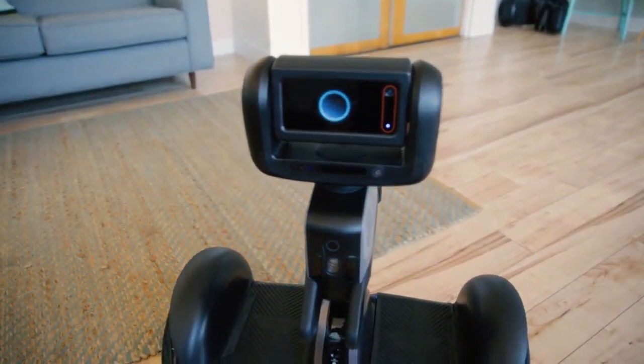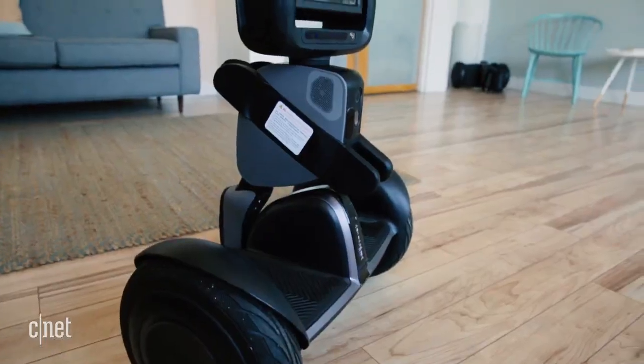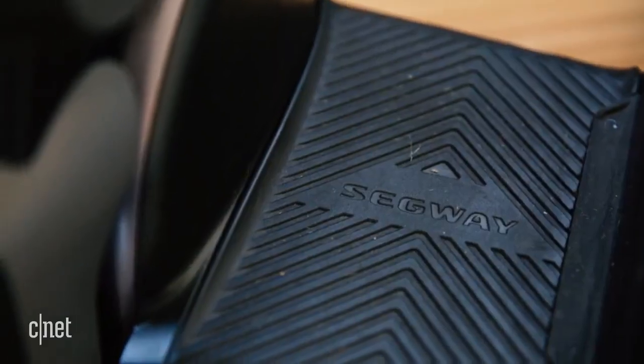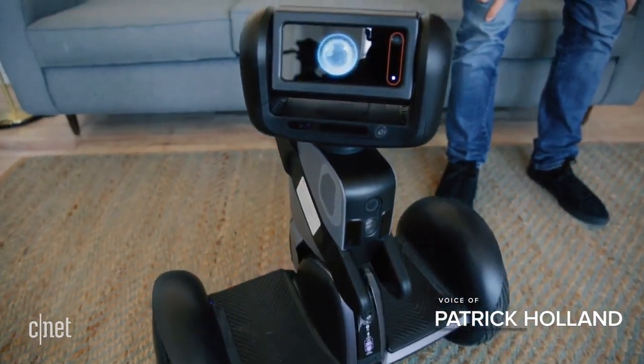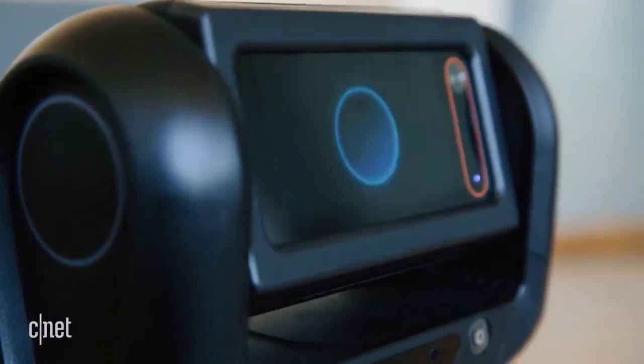Hi CNET, nice to meet you. While we are still years away from having our own personal robots like R2D2, the Loomo is trying to take us a step closer to that reality.